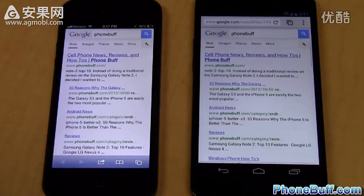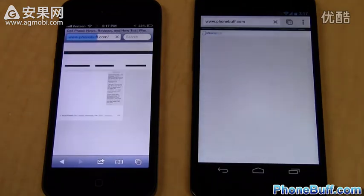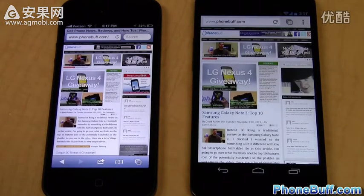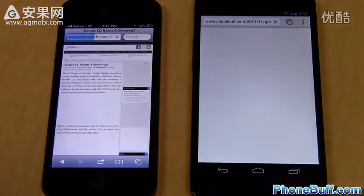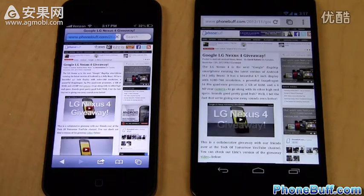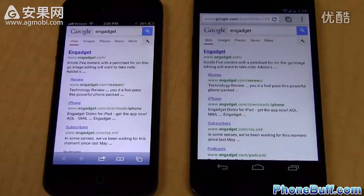Now on to the browser speed test. First we load phonebuff.com — note that the status bar alone isn't the most reliable indicator; watching the actual content, you can see the ads and thumbnails load faster on the Nexus 4 despite the status bars loading at the same time, so the win goes to the Nexus 4. Tapping into an article for the second test, it's neck and neck, with the YouTube videos finishing at about the same time — that one's a tie.